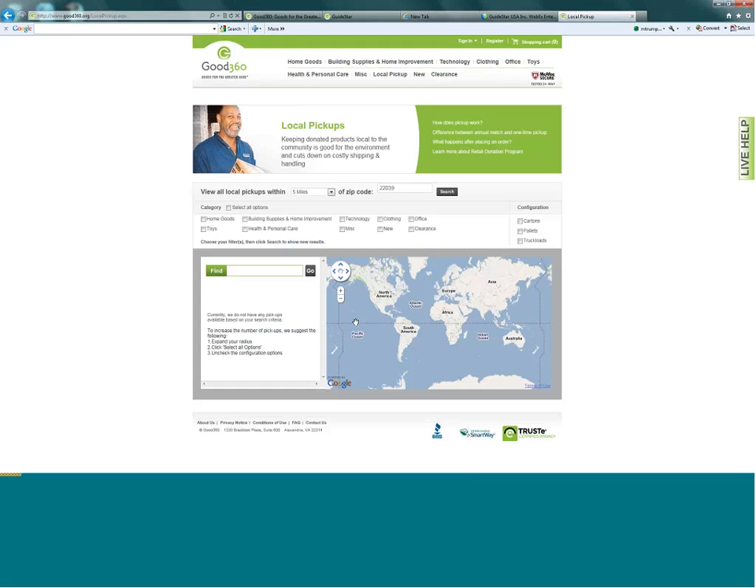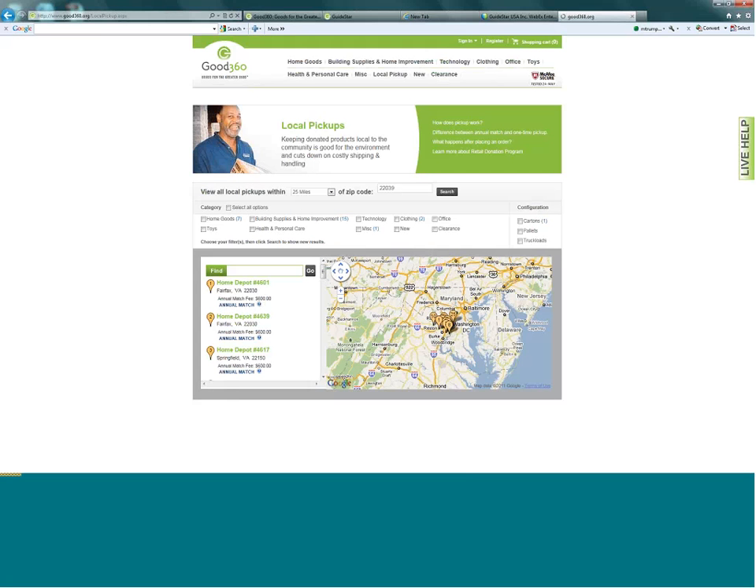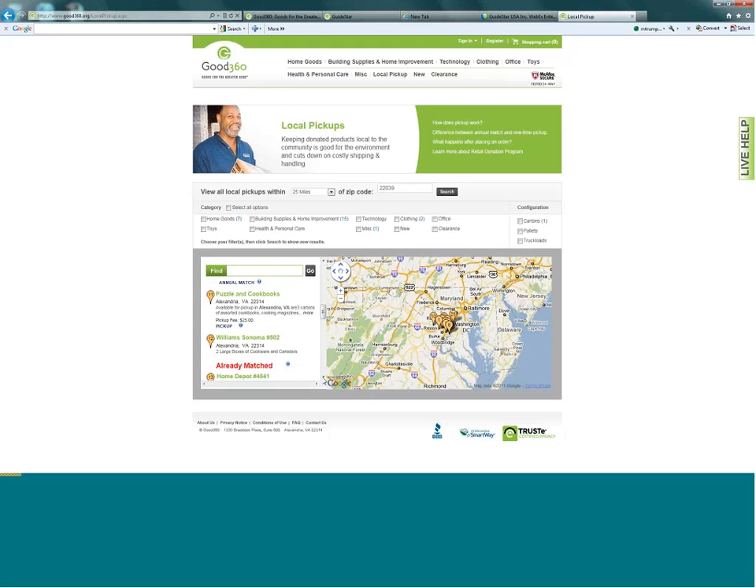You can do this for your retail partnerships and it can show one-time donations as well. Within 25 miles in the D.C. area zip code, you can see there are a lot of Home Depot stores looking for partners — 'annual match' means they're looking for a 12-month partnership. Some stores are already matched, such as Pottery Barn. There are also one-time pickups available, like puzzles and cookbooks. William Sonoma is looking for a 12-month partnership. You can see a variety of Home Depots and Pottery Barns here — it's pretty quick and easy.